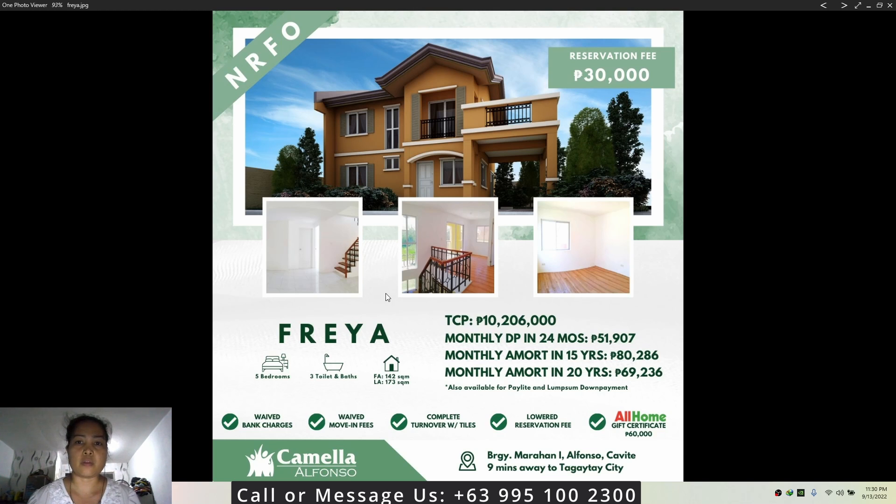The Fria has five bedrooms, three toilet and bath, with a lot area of 173 square meters and a floor area of 142 square meters. The price for the Fria house model is 10 million 206 thousand pesos.